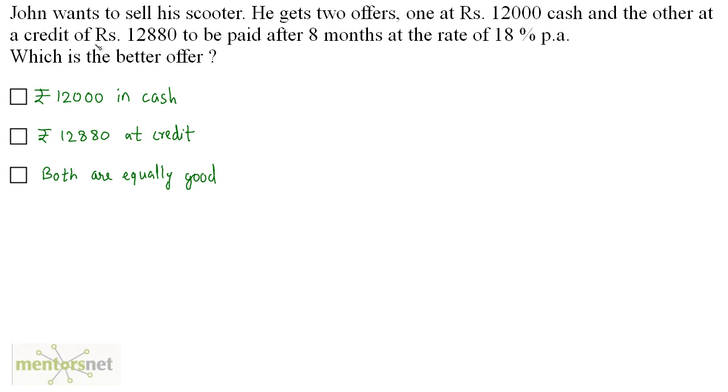By just looking at it, you may say that Rs 12,880 at credit is the better offer. But that is not the case because it is at credit. To find which one is the better offer, we will have to first find out what is the present worth of 12,880.